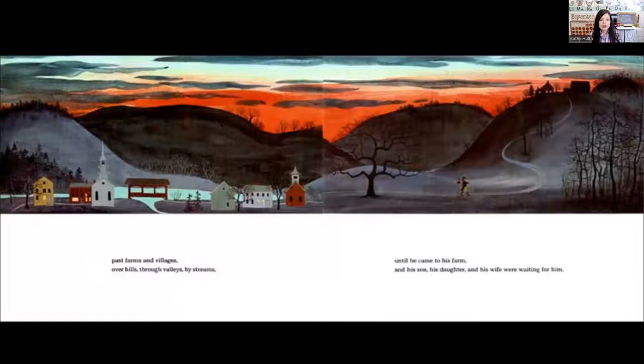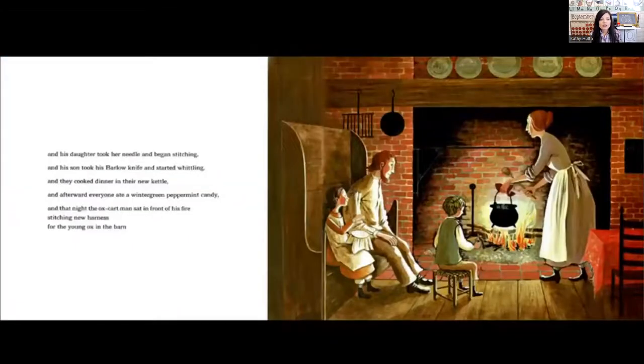Then he passed farms and villages, over hills, through valleys, by streams, until he came to his farm and his son, his daughter and his wife were waiting for him. And his daughter took her needle and began stitching. And his son took his barlow knife and started whittling. And they cooked dinner in their new kettle. And afterward, everyone ate a wintergreen peppermint candy. And that night, the ox cart man sat in front of his fire, stitching new harnesses for the young ox in the barn. The end.